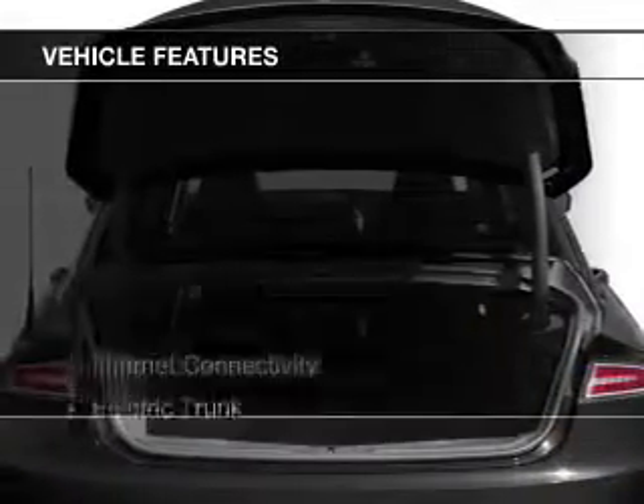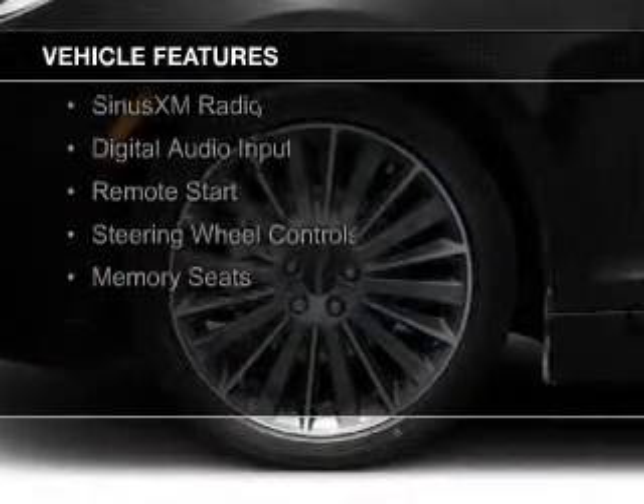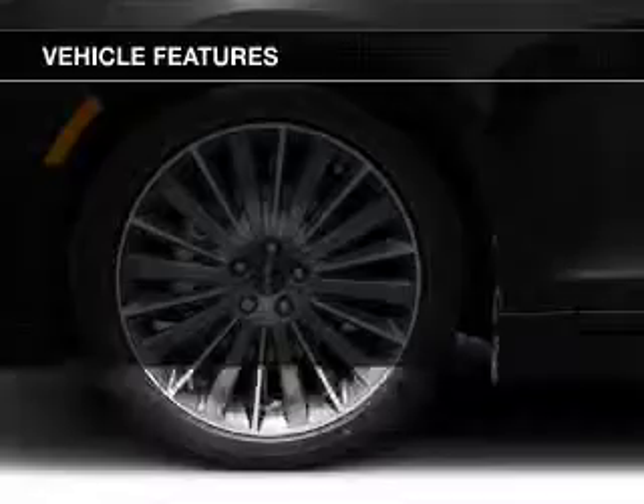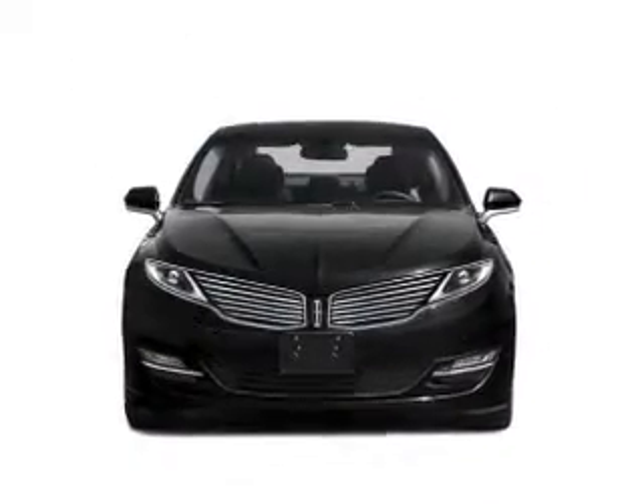The features include Internet connectivity, electric trunk, heated seats, Bluetooth connectivity, Sirius XM satellite radio, digital audio input, remote start, steering wheel controls, and memory seats.